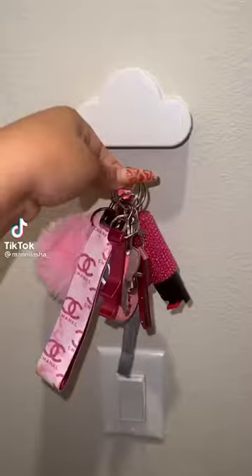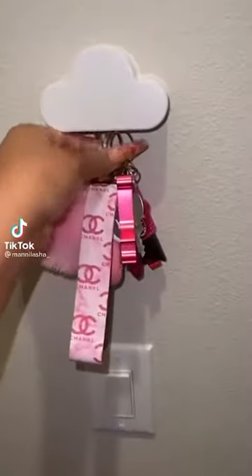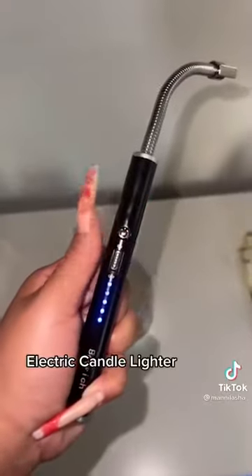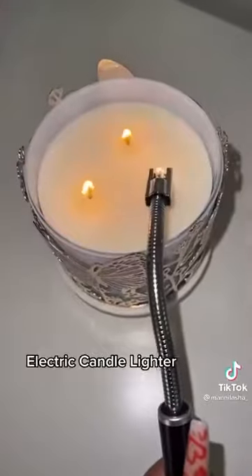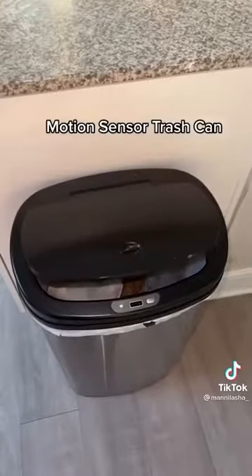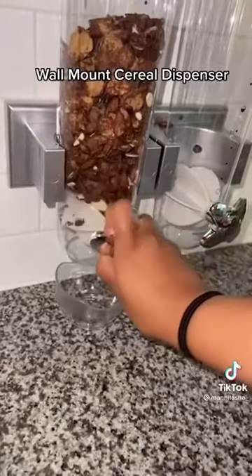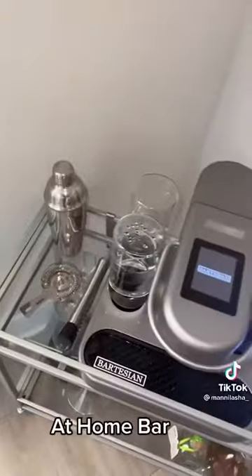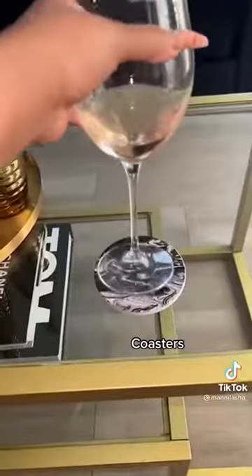Things in my apartment that just make sense: magnetic key holder, remote holder, electric candle lighter, TV stand with a fireplace, motion sensor trash can, wall mount cereal dispenser, Alexa, at-home bar, and coasters.